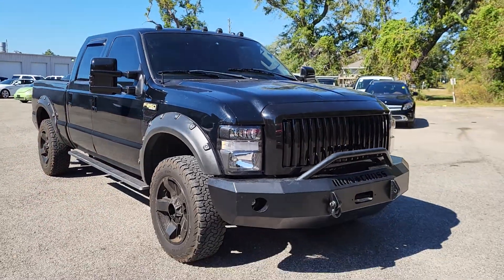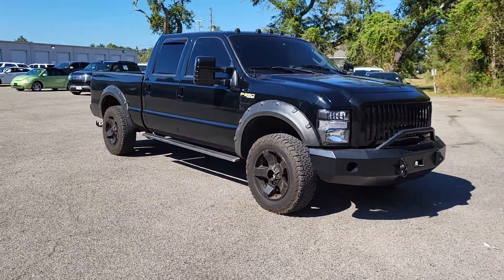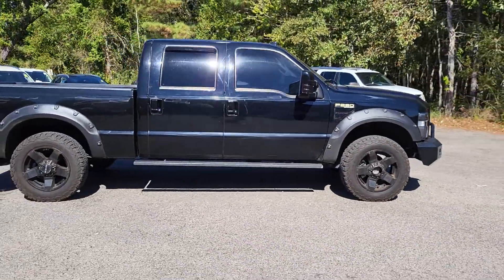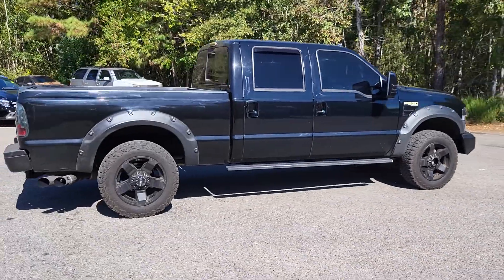Hey, this is our 2008 Ford F-150 diesel, black in color. It does have right at a hundred and seventy-eight thousand miles on it. Just wanted to give you a quick walk-around of the truck just to help you see it a little closer.